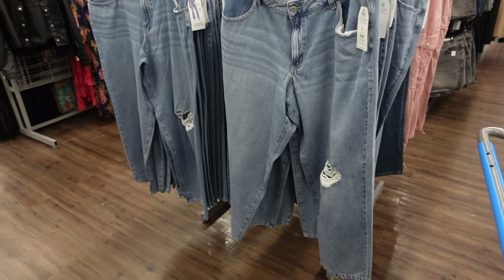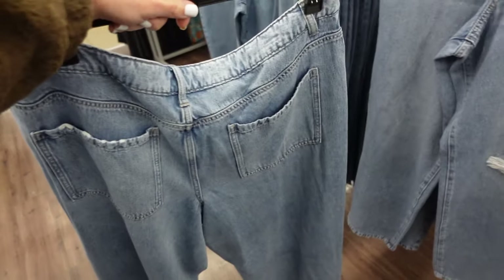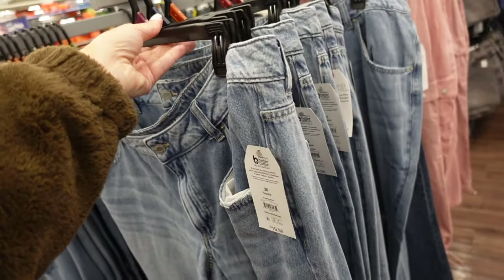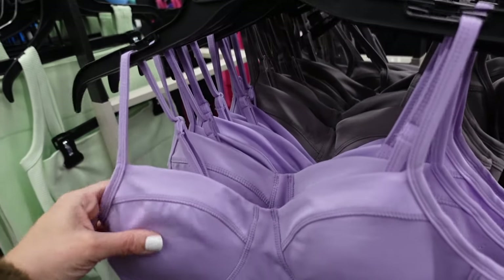New low-rise baggy jeans from Time and True. These have the whiskering, one rip at the knee, they get a little tapered, and then pockets in the back. These are going to be $19.98.